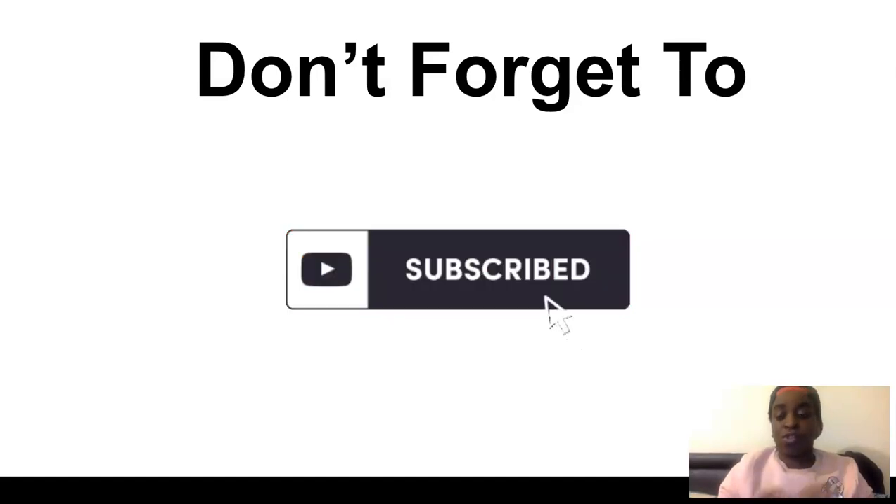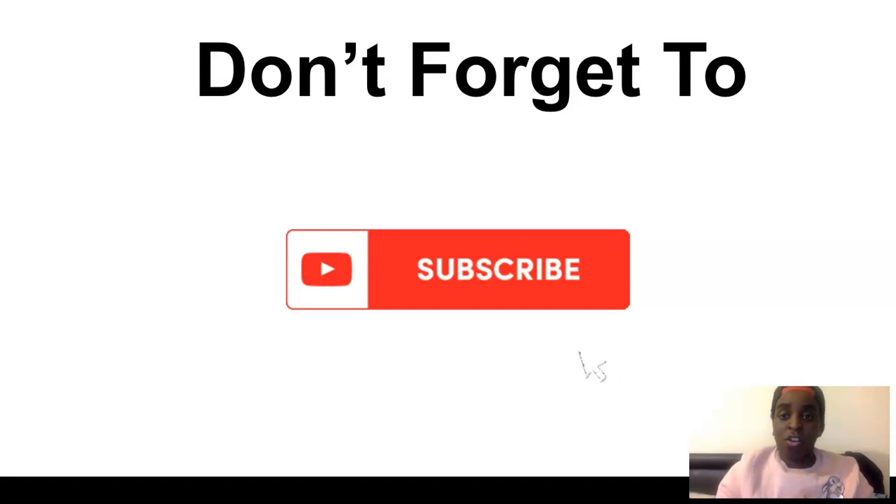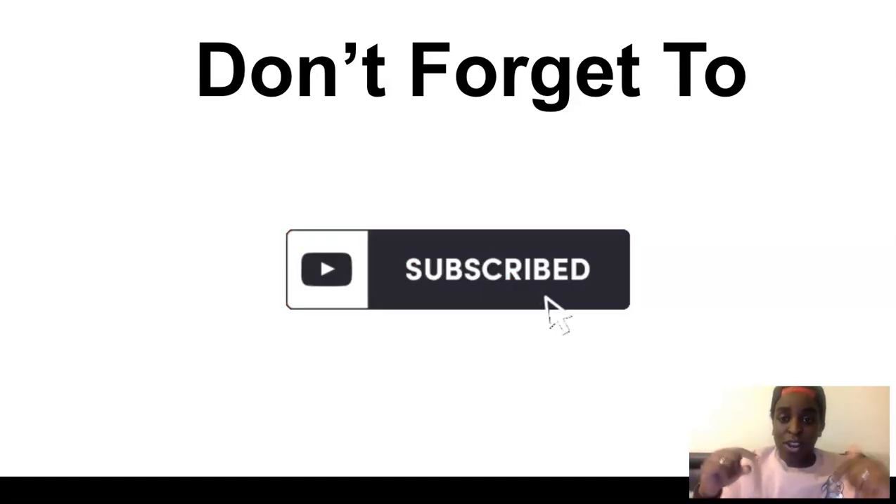So if you want to see more videos about making money online and how to grow your channel and a bunch more things to grow and earn online, don't forget to subscribe, like and leave a comment if you have any questions, any doubts, or ideas for videos that you want to see. So let's dive into it right now.